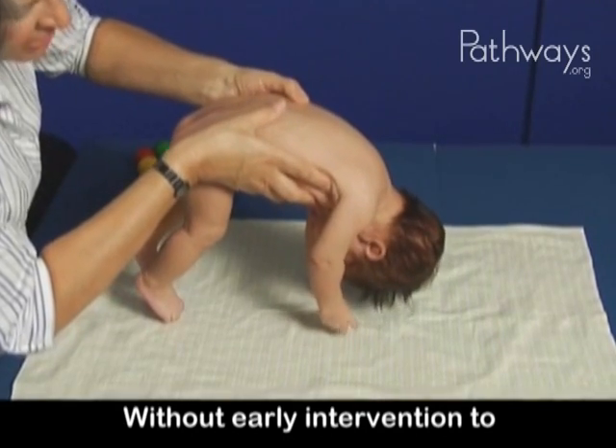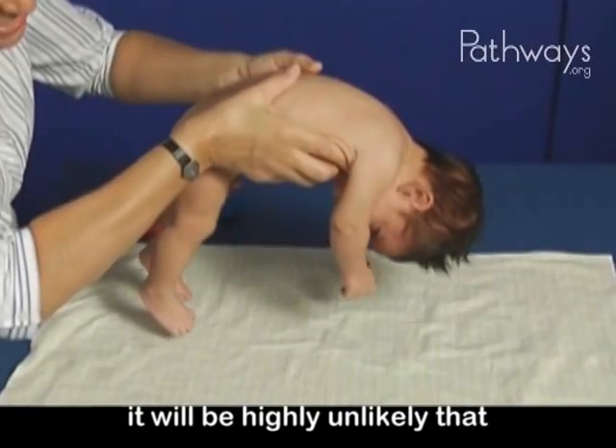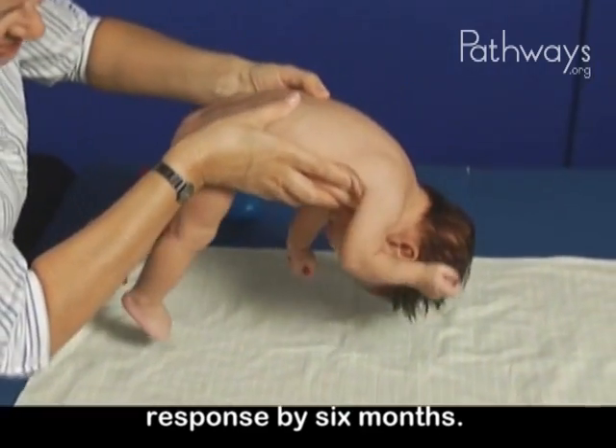Without early intervention to develop more trunk strength and optimal movement patterns, it will be highly unlikely that Owen will develop the head and trunk control to allow the mature, protective response by six months.